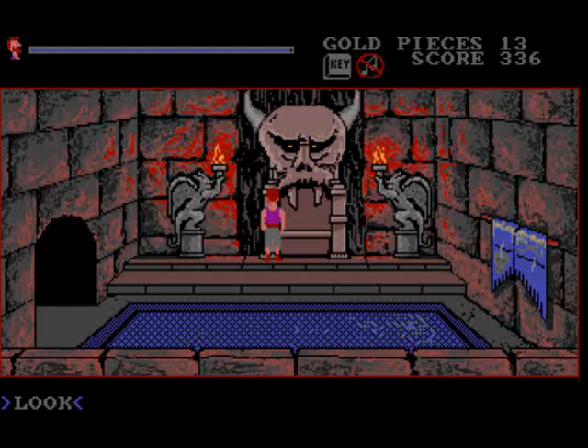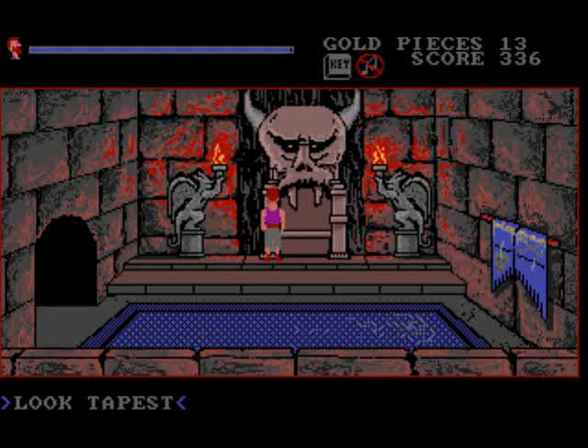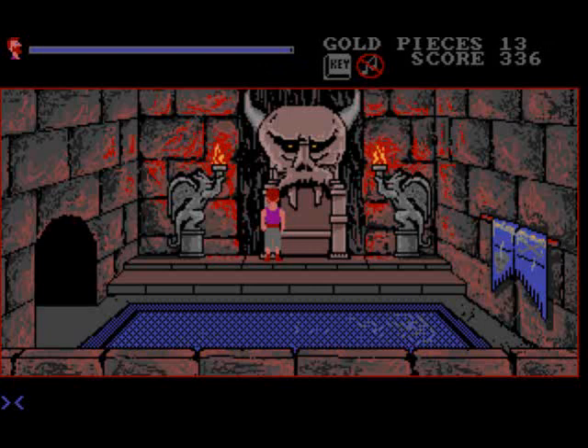We should have a look around now first. A feeling of despair overwhelms Maddox as he looks around the lower throne room. Statues of Stagard, a demon servant of Maldonzar, are present. A large doorway leads west, and there is another rug — Maddox is filled with a sense of evil as he looks at the symbols embroidered into the tapestry. We better not touch it. We can walk over here — and there is just a blank wall, so we don't need that.